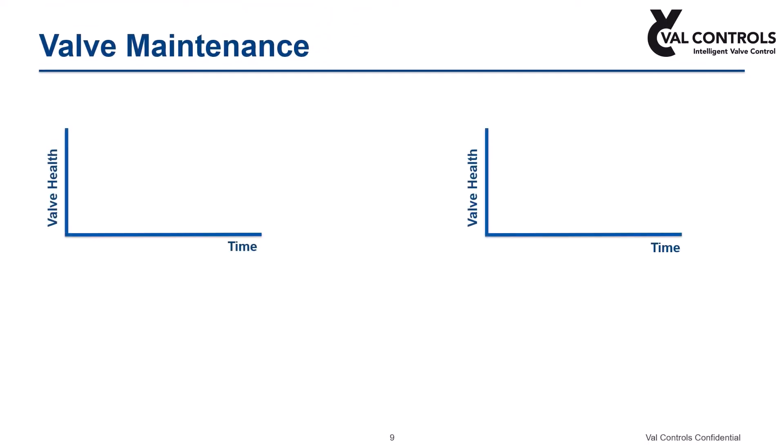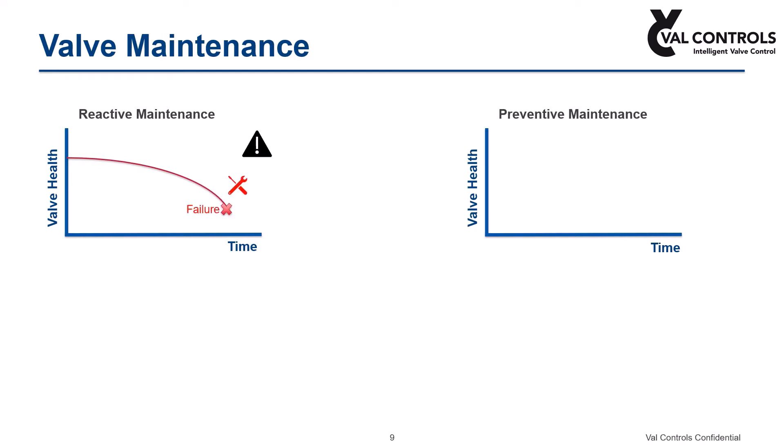Companies follow various maintenance programs such as reactive and preventive maintenance to increase operational reliability and reduce costs. As reactive maintenance leads to safety issues and production losses, most companies try to prevent failures before they occur by performing regular checks on their valves. What is challenging in doing preventive maintenance is determining when to do maintenance. Since you don't know when failure occurs, you have to be conservative in your planning, especially for safety-critical equipment. But by scheduling maintenance very early, you are wasting valve lifetime that is still usable, which adds to cost.